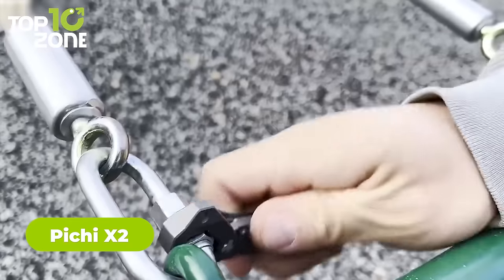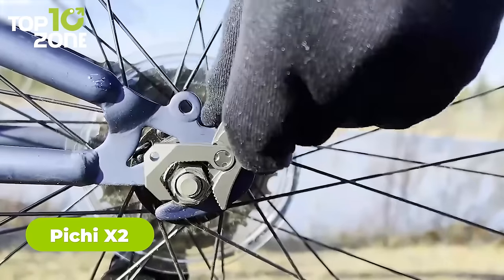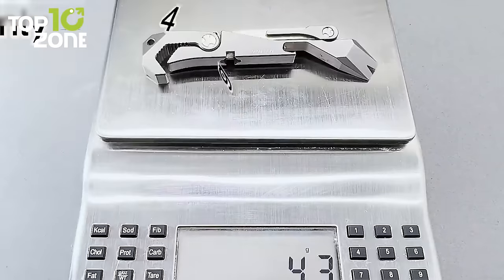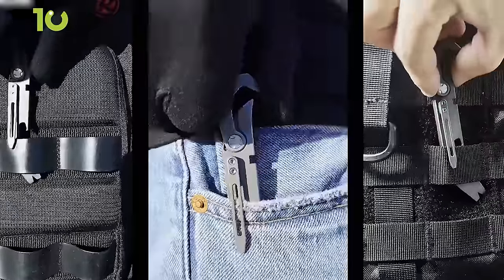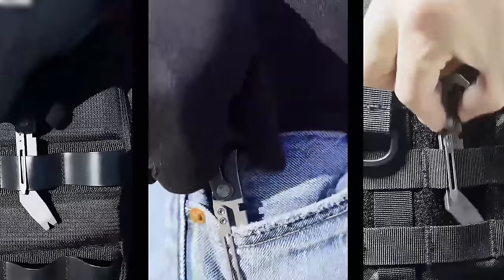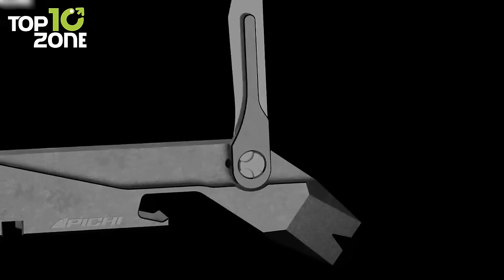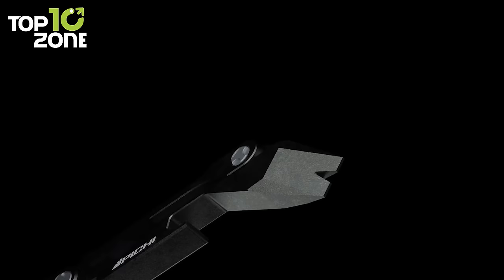Pitchy X2 is your go-to multi-tool for any task of everyday life. Whether you need to tighten a screw, open a bottle, or cut a rope, this EDC tool has you covered. This multi-tool weighs as light as only 44 grams, making it easy to carry around in your pocket or backpack. But don't let its light weight fool you — this multi-tool is made of high-quality titanium that can withstand any wear and tear.